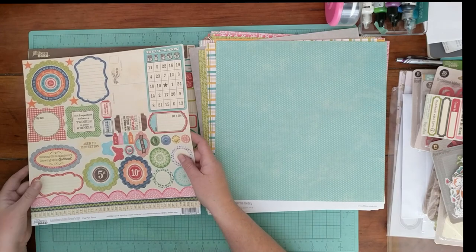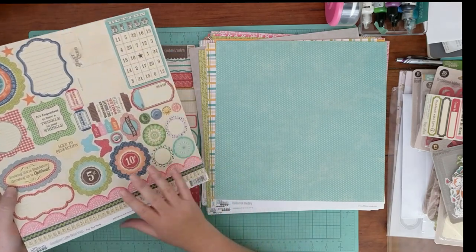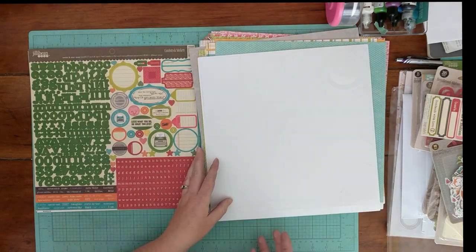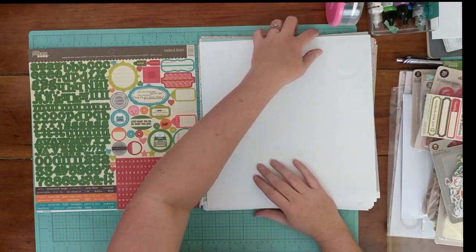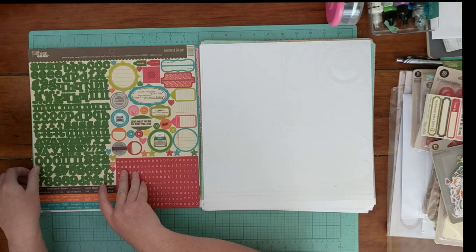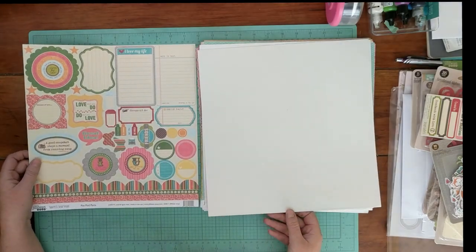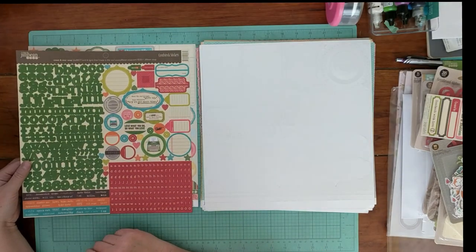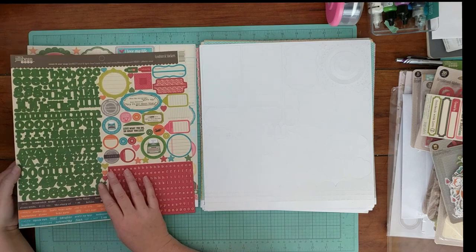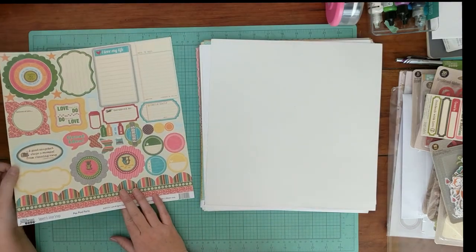Lima Bean Soup. Peapod Parts — these are punch-outs, and these are cream-based as well. I don't have a lot of cream-based things, so some of these will really help me stretch out my October Afternoon. These are the letter cardstock stickers from Sweet and Sour Soup, and this is Peapod Parts from Sweet and Sour Soup.